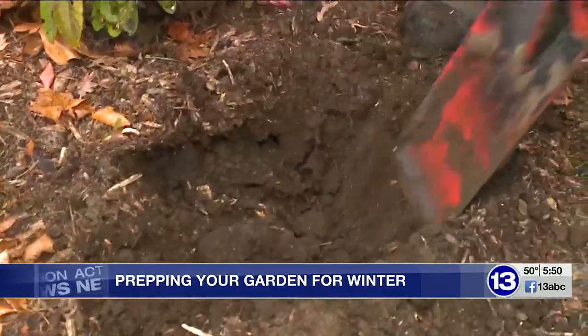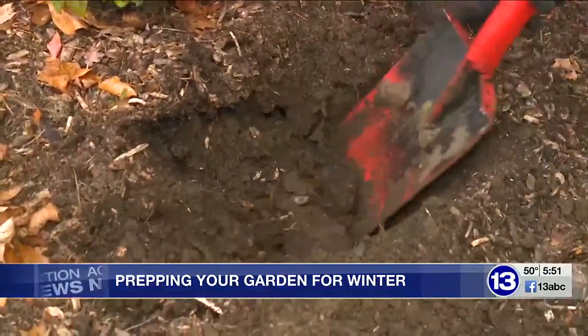The freeze-thaw cycle actually causes the soil to move slightly, and that can actually move your perennials and heave them up out of the soil, which then can expose those tender roots to the extreme winter conditions.